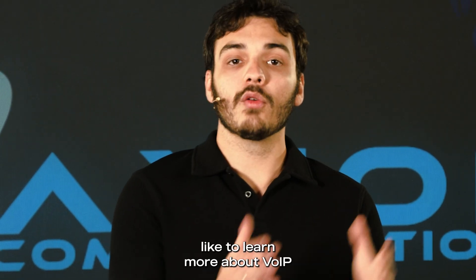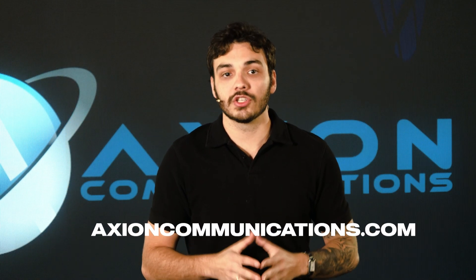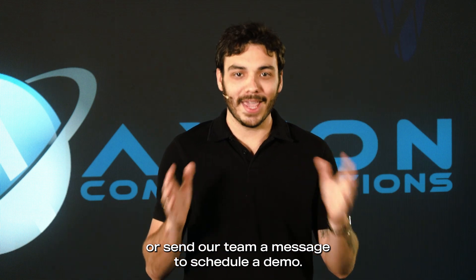If you'd like to learn more about VoIP and see if it's the right solution for your business, visit our website at axioncommunications.com, or send our team a message to schedule a demo.